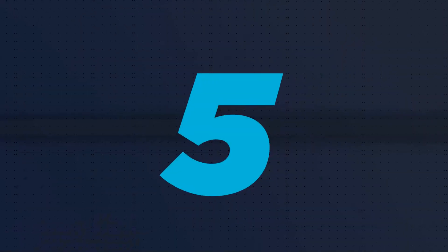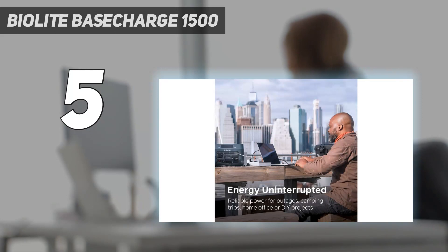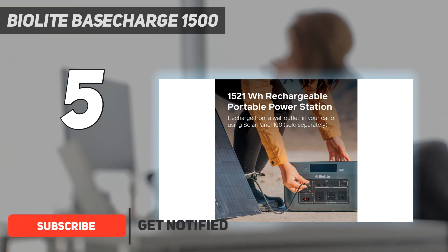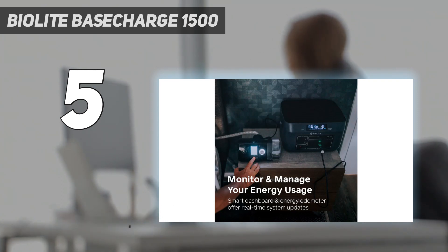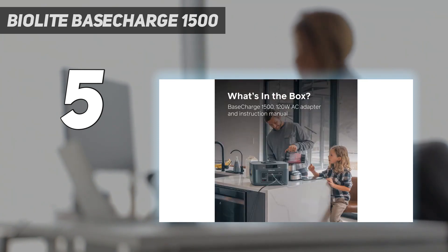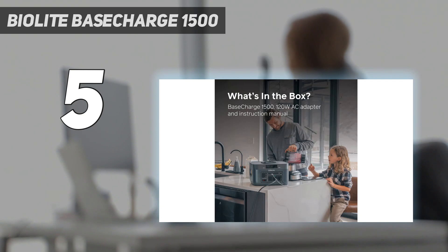Starting at number 5, the BioLite Base Charge 1500. The BioLite Base Charge 1500 and 600 look identical. The only difference is that the 1500 model has slightly more ports and a larger battery. Both models have a 10W wireless charger on the top, both have an energy odometer, and they both have solar charging capability. The 1500 has 1521Wh and the 600 model has 633Wh. BioLite not only has a great product, but they also provide energy to over 5 million people worldwide who rely on BioLite to power their homes.